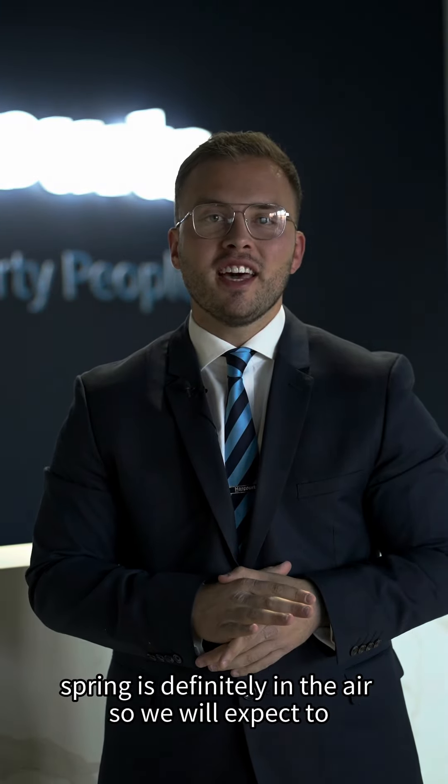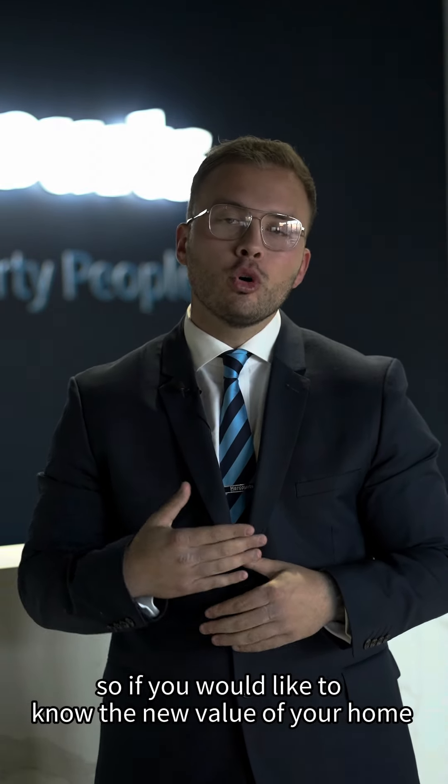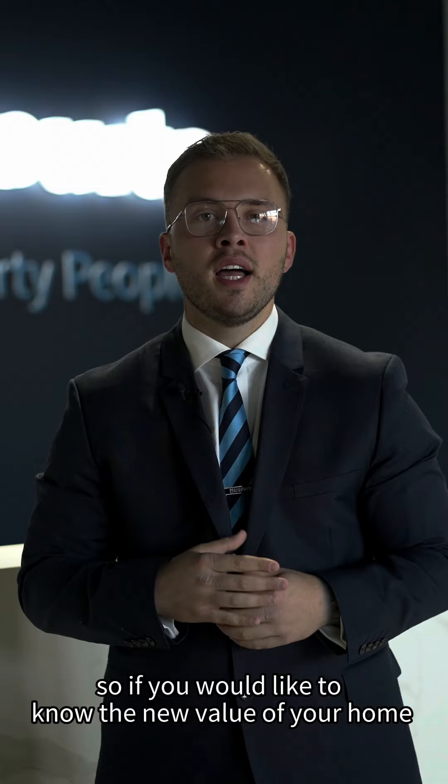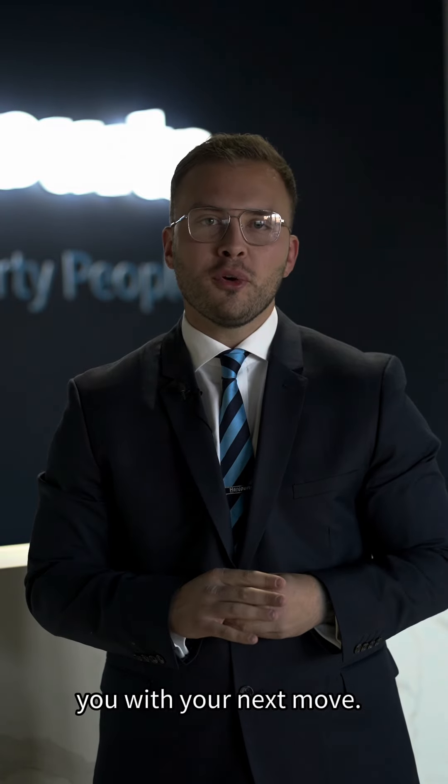Spring is definitely in the air, so we will expect to see a lot more properties coming on the market for sale. If you would like to know the new value of your home, please feel welcome to give me a call today, and I'll look forward to helping you with your next move.